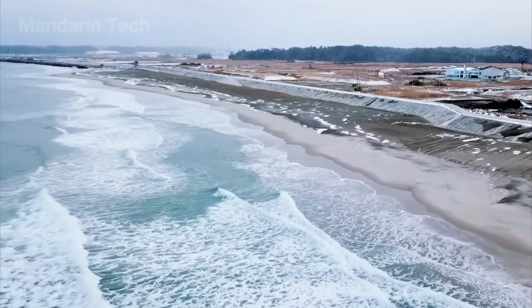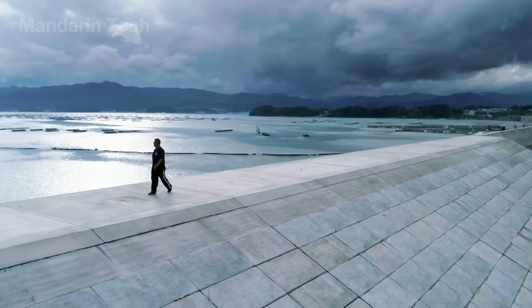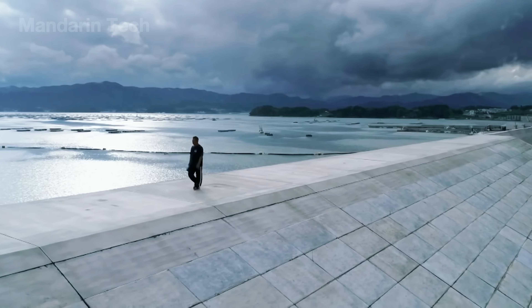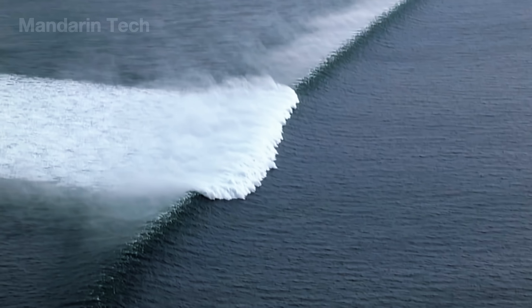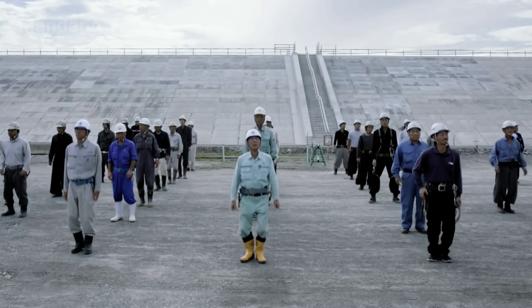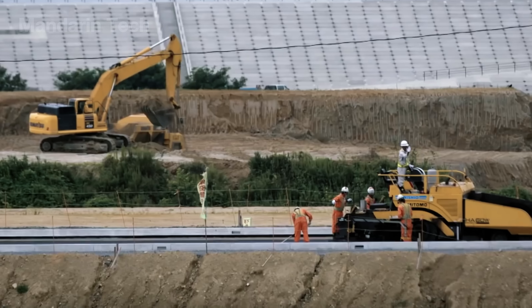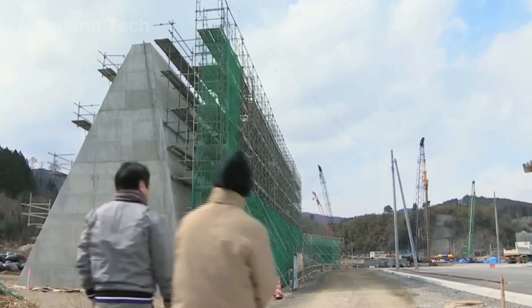That devastating price forced Japan to build an enormous tsunami defense wall stretching nearly 250 miles along the eastern coastline. But to construct walls towering almost 50 feet high and strong enough to absorb the impact of millions of tons of water, Japan had to mobilize tens of thousands of engineers, world-class machines, and construction processes calibrated down to the last millimeter.